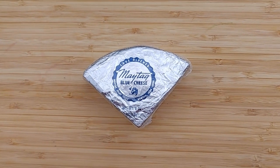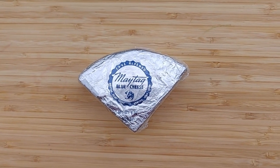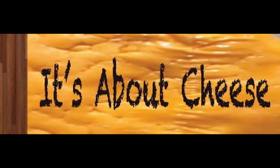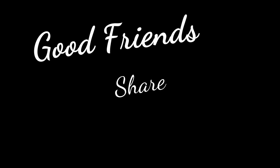If you already use this cheese, how do you use it? If you have a favorite local cheese, let me know. Please like, subscribe, share, and comment on this video. And as always, good friends share good cheese!